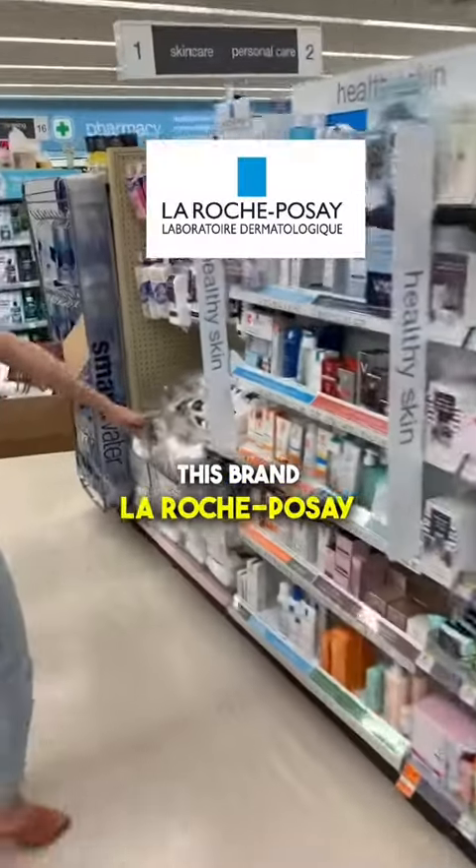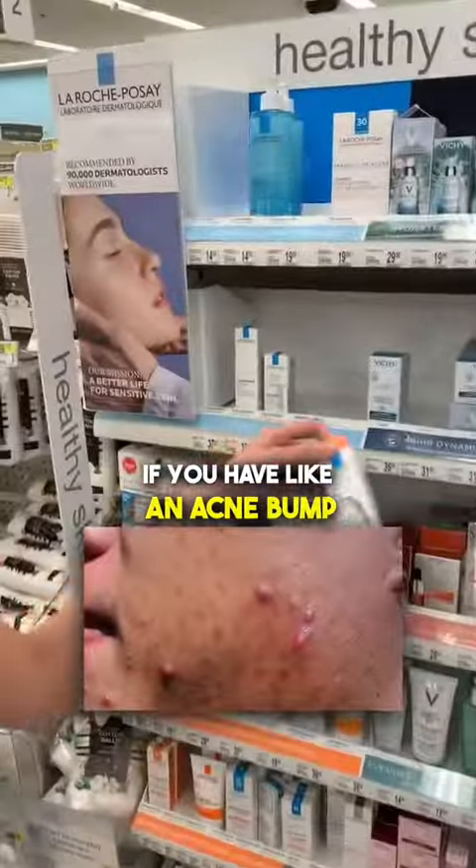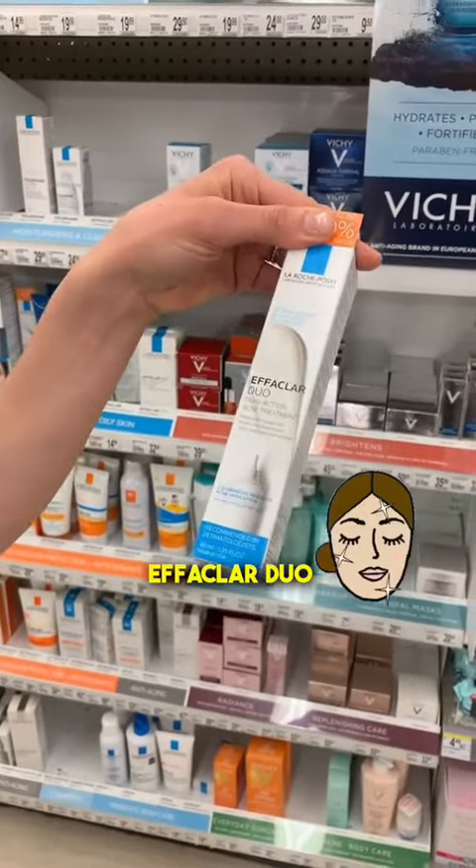I'm a big fan of this brand too — La Roche-Posay. If you have an acne bump, this is a nice thing to just use as a spot treatment: Epiclar Duo.